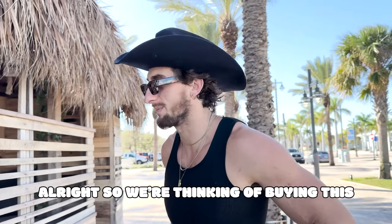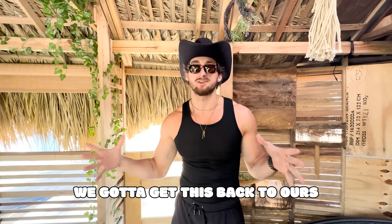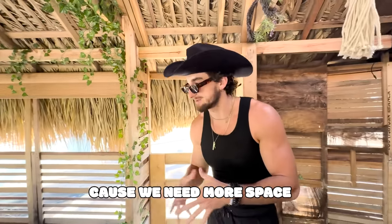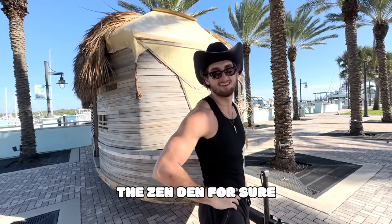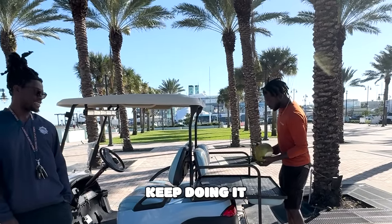All right, so we're thinking of buying this. I like it — what do you think? We drove two hours here and we've got to get it back two hours. I'm gonna make this basically a room for guests that come to the bayou because we need more space. We need to tow this home and we don't know how to tow very well, but we're gonna figure it out. The zen den — for sure that's a zen den. We're gonna take it.